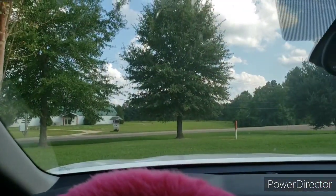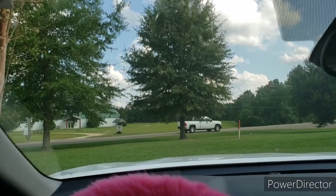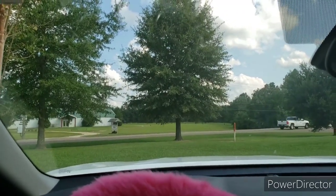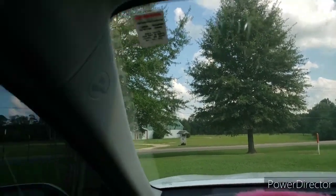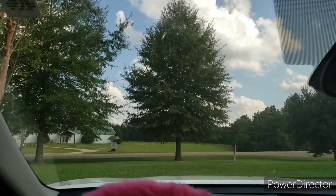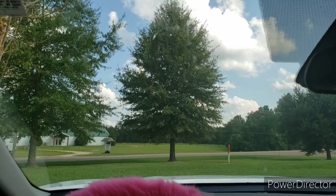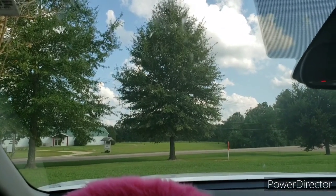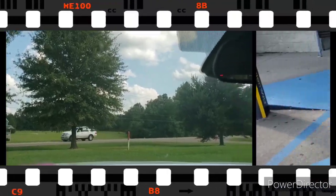What's up y'all, how's y'all's Tuesday going? Mine's going okay so far. There's not really anything on the digital but I think I got a little deal for y'all — and this right here I don't really eat, but we're gonna get it for the girls. Stay tuned.